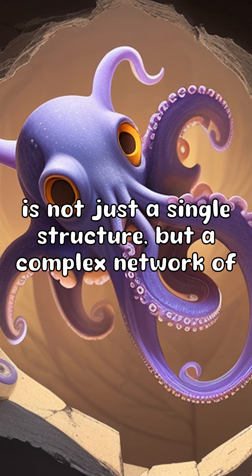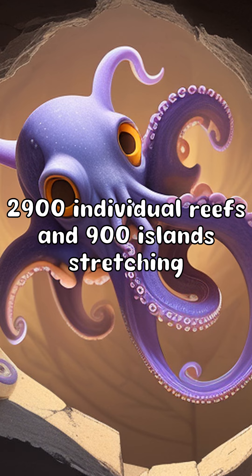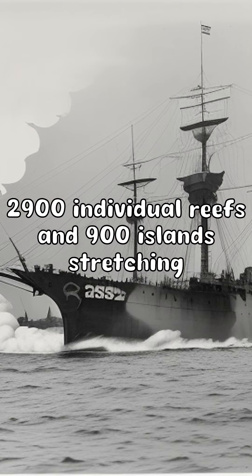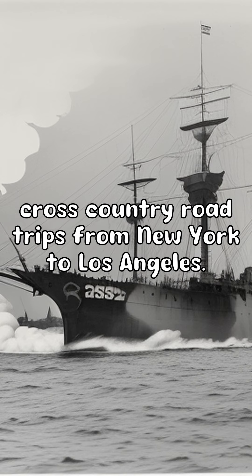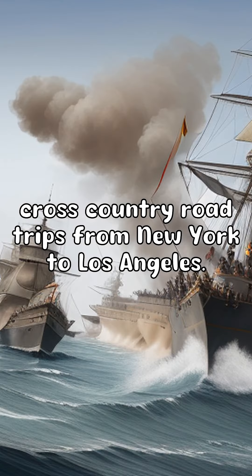This reef is not just a single structure, but a complex network of 2,900 individual reefs and 900 islands stretching over 1,400 miles. That's longer than four cross-country road trips from New York to Los Angeles.